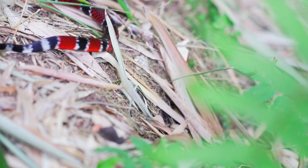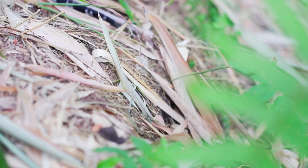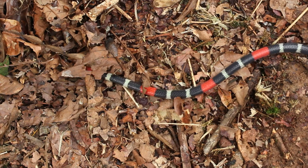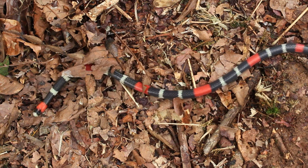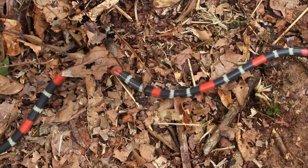Habitat. Coral snakes are found in various habitats, including forests, woodlands, grasslands, and marshy areas. They prefer areas with loose soil or leaf litter, which allows them to burrow and hide.